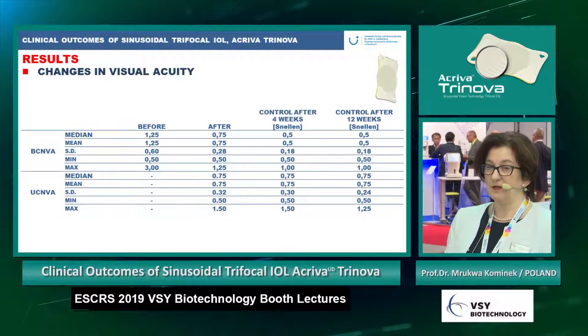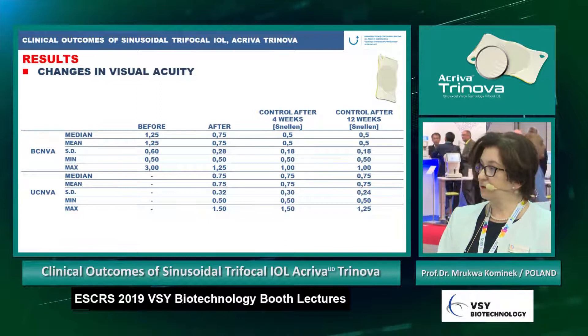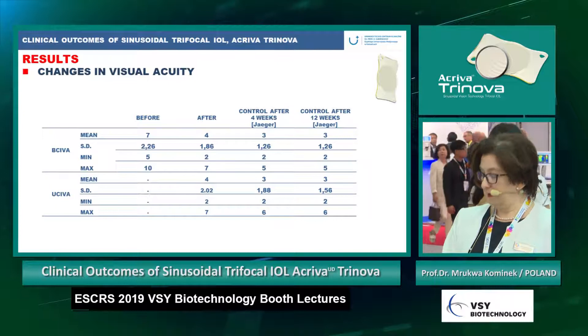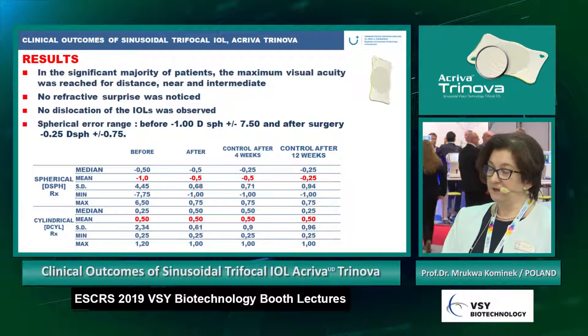The best corrected and uncorrected near visual acuity — in the Snellen scale, where lower is better — shows a mean of 0.5, which is the best near visual acuity. The difference between post- and pre-operative results is statistically significant. The intermediate visual acuity is very good and improved in the post-operative period, with a mean of Jäger 2 at 12 weeks after surgery.